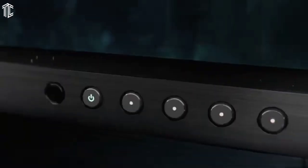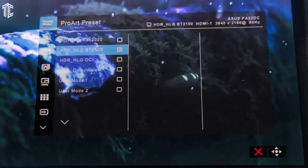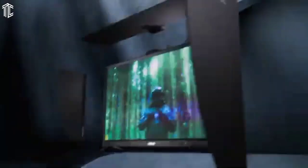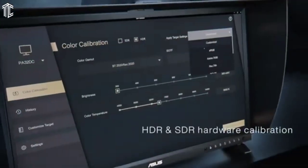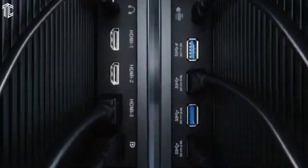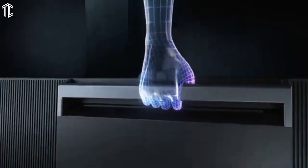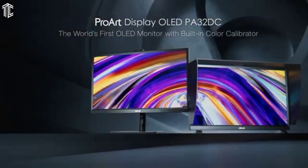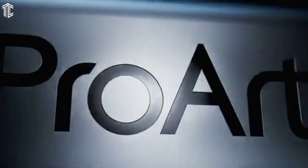The Asus ProArt PA32DC has a 4K OLED panel. It's among the few 4K OLED monitors on the market, and unlike less expensive OLED monitors, it has a type of OLED panel with a standard RGB subpixel layout that will not cause image quality quirks on Windows machines. Going OLED leads to an excellent contrast ratio, but photo editors are more likely to be drawn to its color performance. This monitor can display 100% of sRGB, 99% of DCI-P3, and 98% of Adobe RGB. There are a few monitors that can outperform it in either DCI-P3 or Adobe RGB, but we've yet to test a monitor that beats it in both.